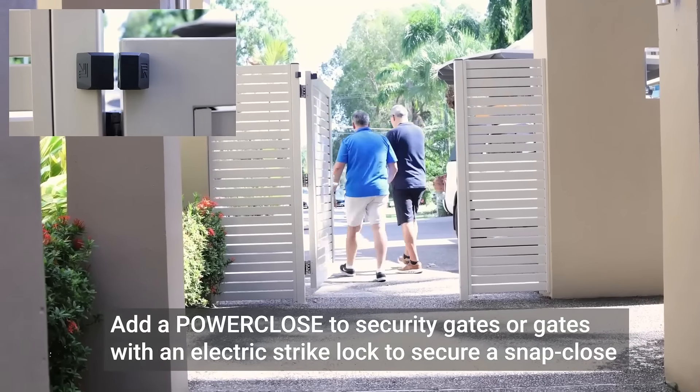If you have security gates or gates with an electric strike lock, then add a power close to ensure a complete snap close. Polaris hinges, trusted by families around the world.